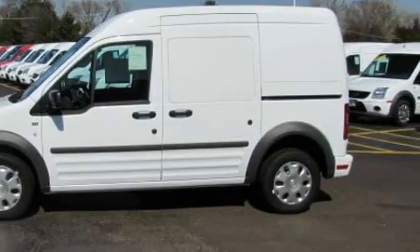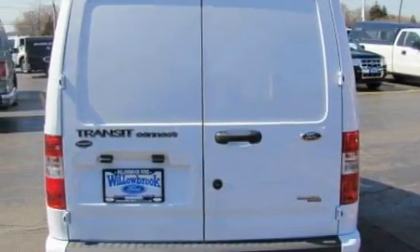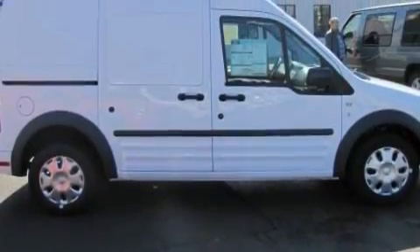Its top features include a CD player, a low-tire pressure indicator, an anti-lock braking system, and it's easy to see why this automobile is an excellent choice.